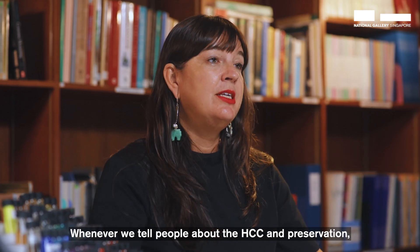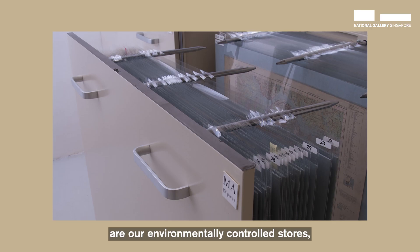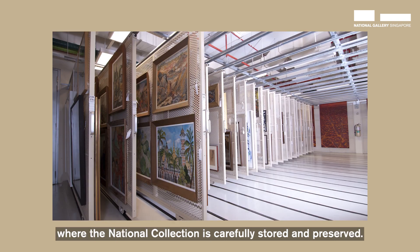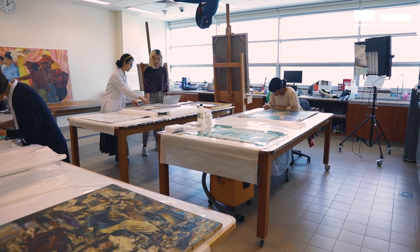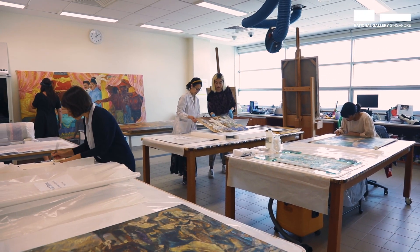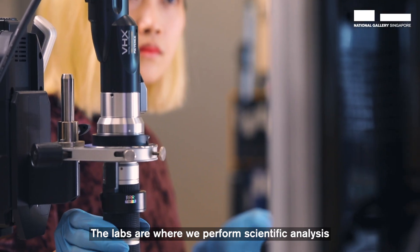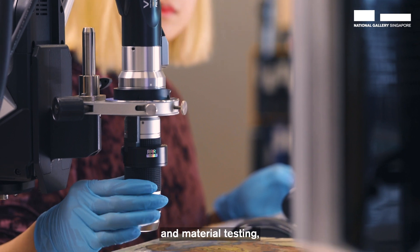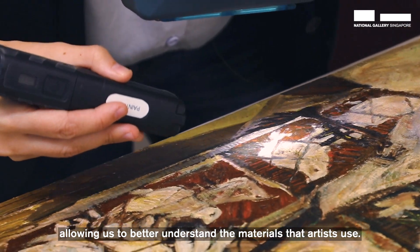Whenever we tell people about HCC and preservation, the first thing that normally comes to their mind are our environmentally controlled stores, where the national collection is carefully stored and preserved. But to be honest, the magic of conservation really happens in our conservation labs. The labs are where we perform scientific analysis and material testing, allowing us to better understand the materials that artists use.